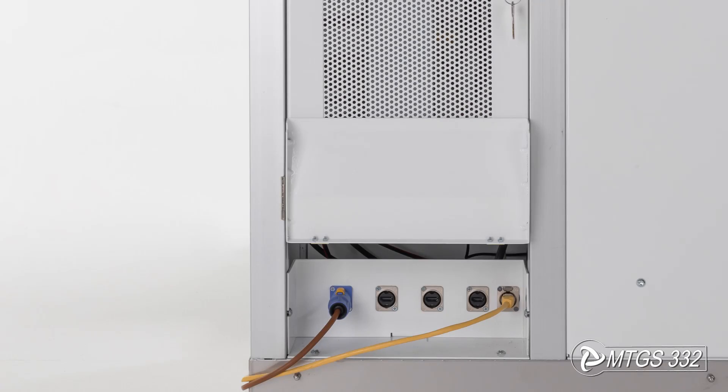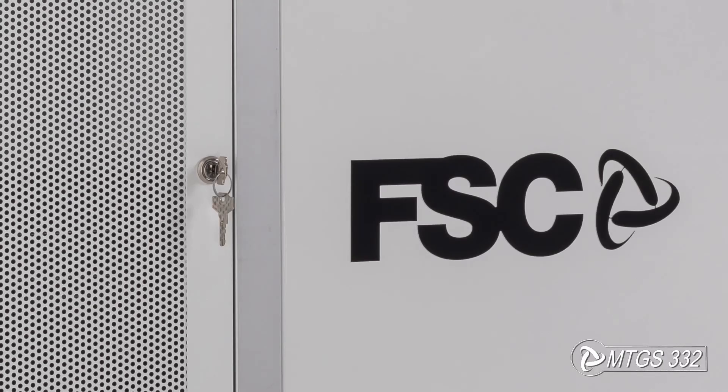On the rear, there is a second ventilated door to access the PC chassis, its connections, and the power switch. Right below the door, a hinged model panel allows access and passage of power cables, external network, and three HDMI ports for the visual system. All doors and drawers have a key lock to prevent unauthorized access.